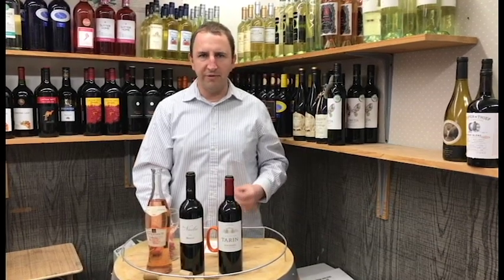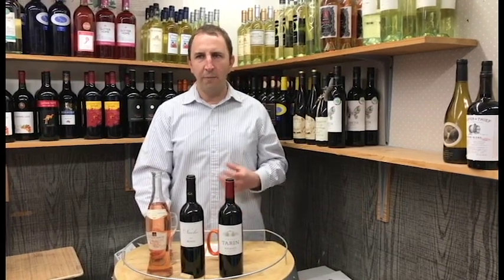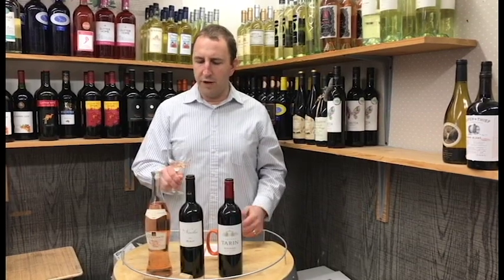I also get some strawberries on the palate. Little, very faint hints of citrus and some acidity, but not overpowering. Very fresh, very easy drinking, full-bodied. It has some good texture to it. Nice dry finish.